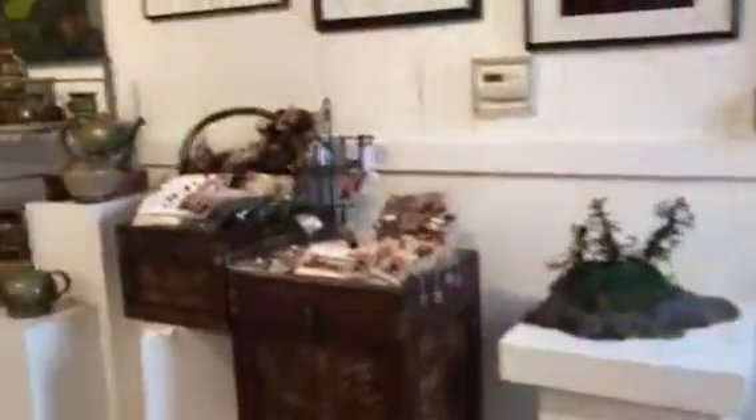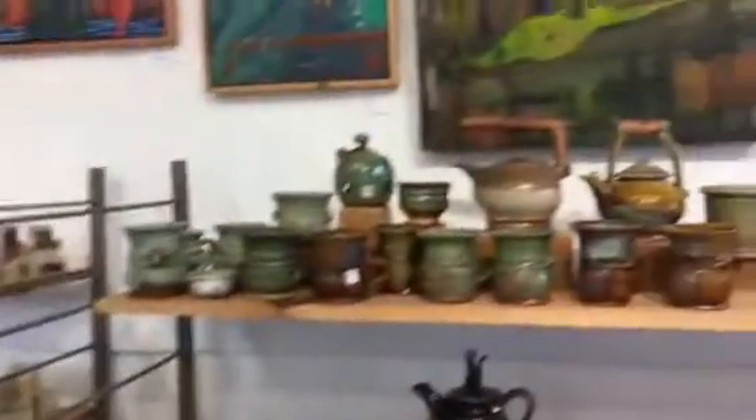I'm just going to do a quick walk around to show you some of the local things that are being sold here. There's a lovely smell in this room because they make their own soap here on the island.